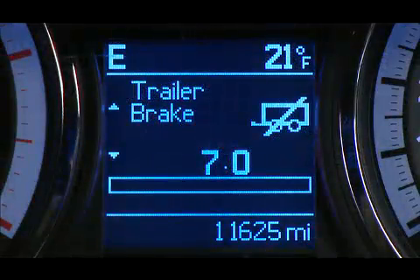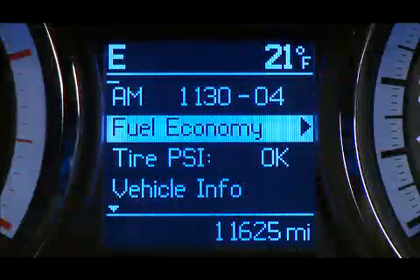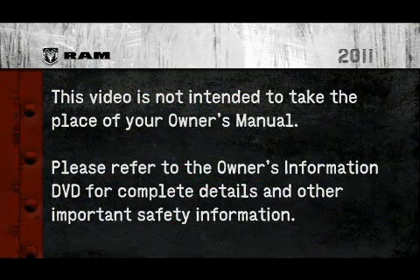You can get information about system status, vehicle information warning message displays, outside temperature and compass, and much, much more. Please refer to the Owner's Information DVD for complete details and other important safety information.